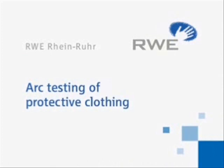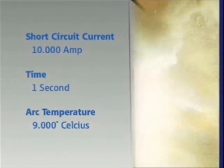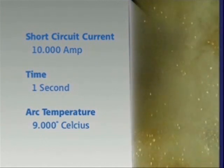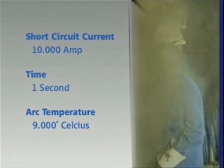ARC testing of protective clothing. RWE equips all its staff with protective clothing impregnated with long-term flame retardant. But can this clothing really withstand a 10,000-amp arc for a period of a second at a temperature of 9,000 degrees Celsius? That's what experts from RWE and the clothing manufacturers wanted to find out.